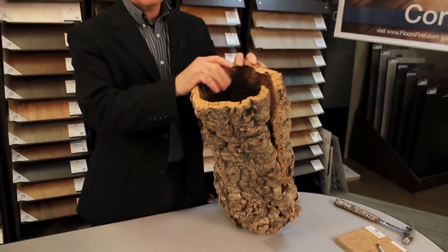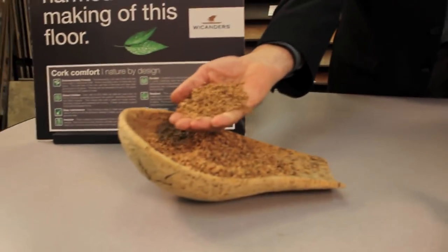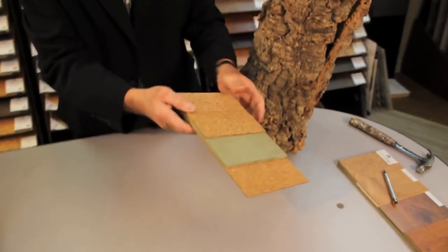From the exterior of the bark, tiny granules are chopped up. From these tiny granules they're processed into cork planks.